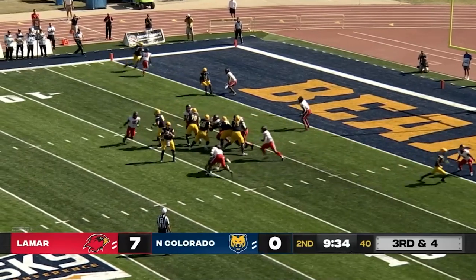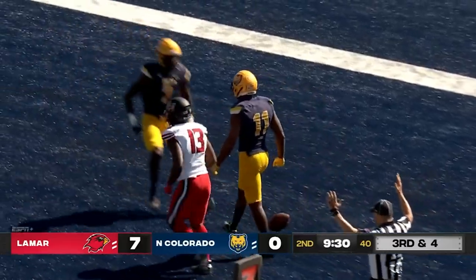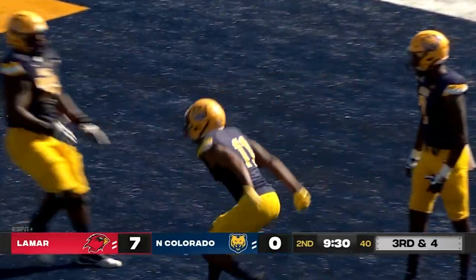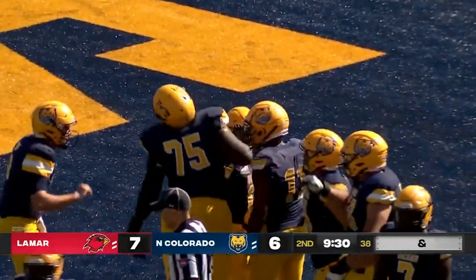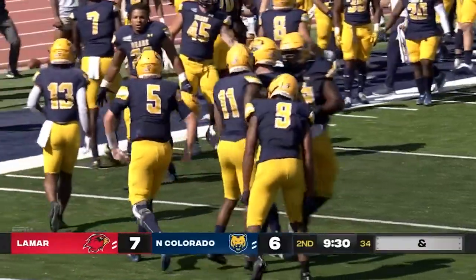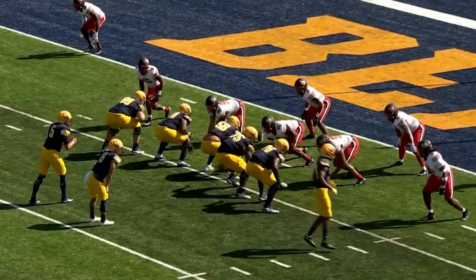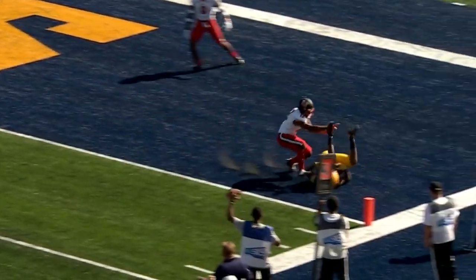Martin takes a snap, looks right, fires right, it's caught — Touchdown Bears! Dylan Thomas on the reception for UNC. Good little out route there. They put Thomas in motion, got him going full speed pre-snap and he's won the race to the corner of the end zone. Martin was looking his way the whole time. A great route by Thomas.